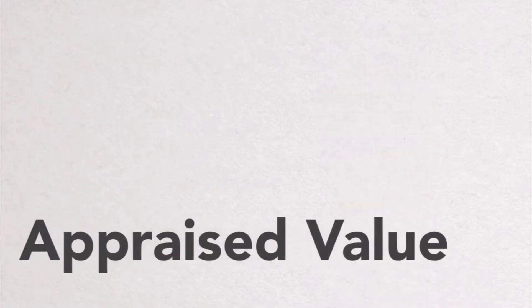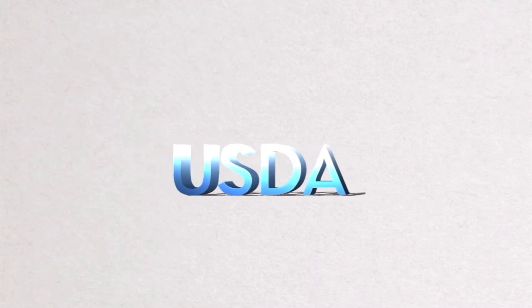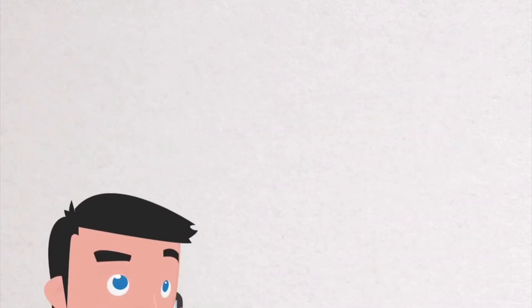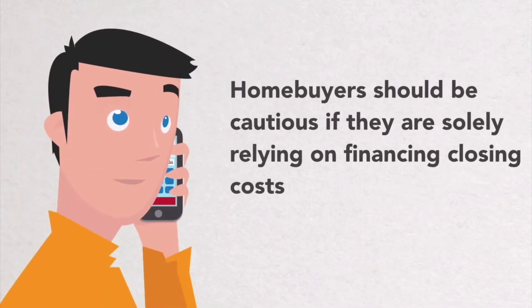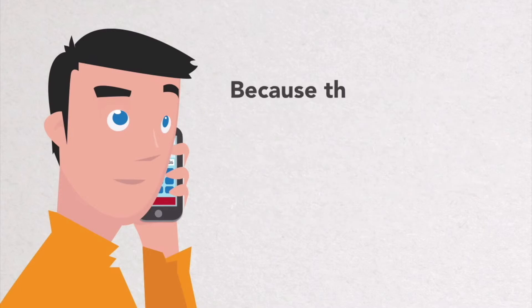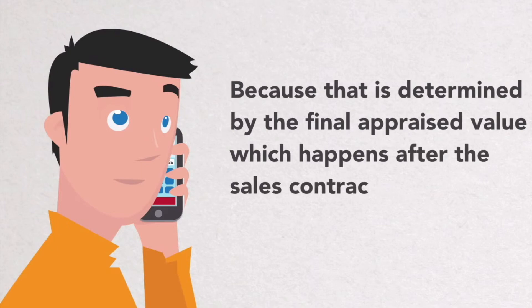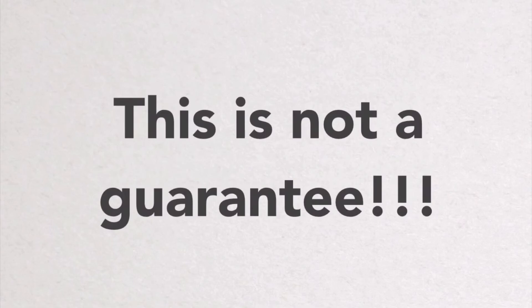Key points to remember are that the appraised value must be higher than the sales price for this feature to be available. This is unique for USDA home loans and not available under conventional, FHA, or VA programs. Home buyers should be cautious if they are solely relying on financing closing costs to cover their out-of-pocket expenses, because that is determined by the final appraised value, which happens after the sales contract is agreed upon. Financing closing costs should be viewed as a potential advantage, not a guarantee.